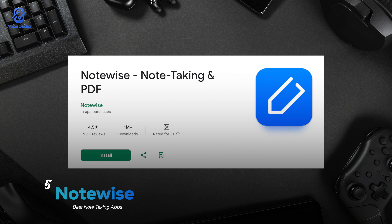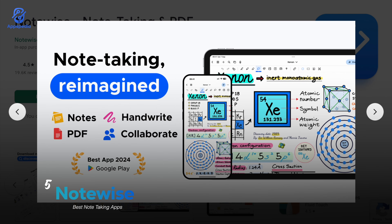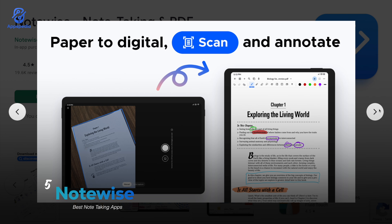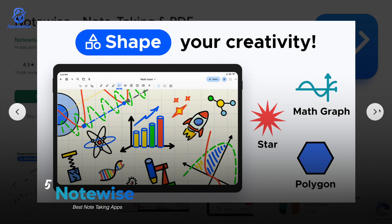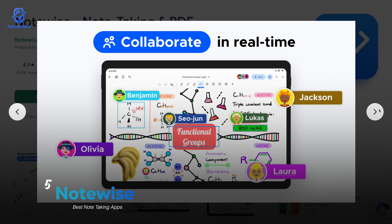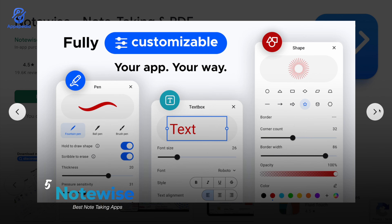Then we've got Notewise. With a rating of 4.5 and over 1 million downloads, this one is awesome for students and professionals because it works as both a note-taking app and a PDF annotator. You can highlight, write, and organize your notes super easily, and it even supports cloud sync. It's like having a study notebook and PDF editor combined in one app.